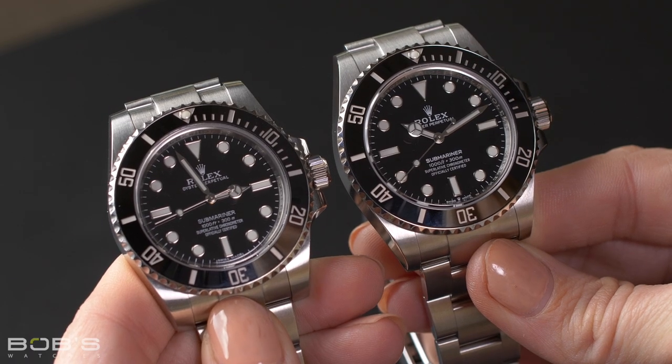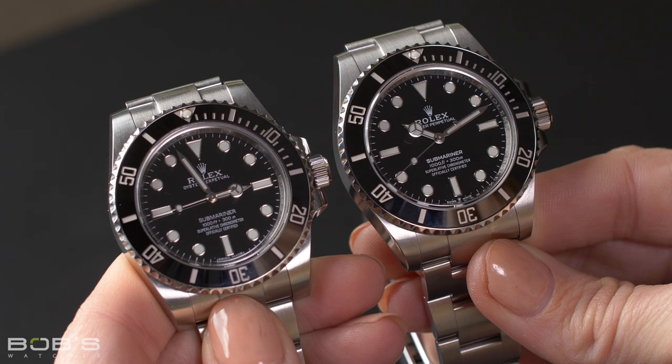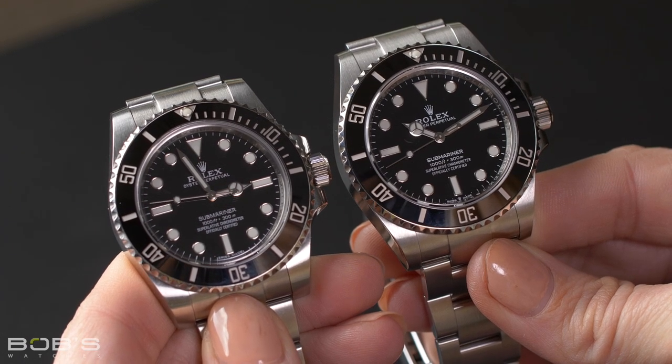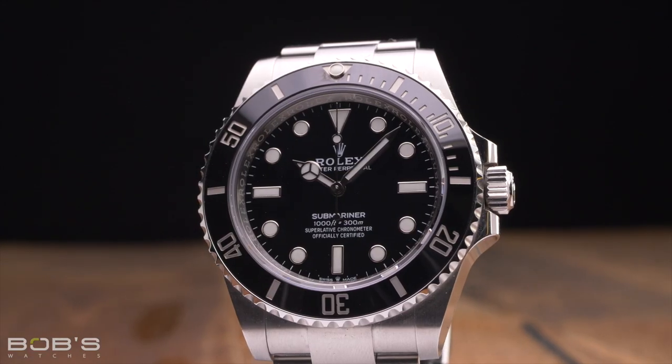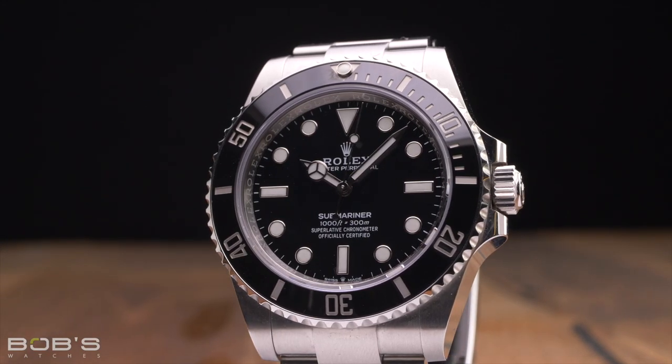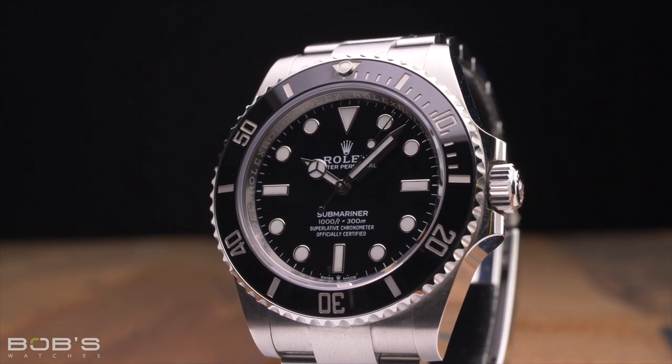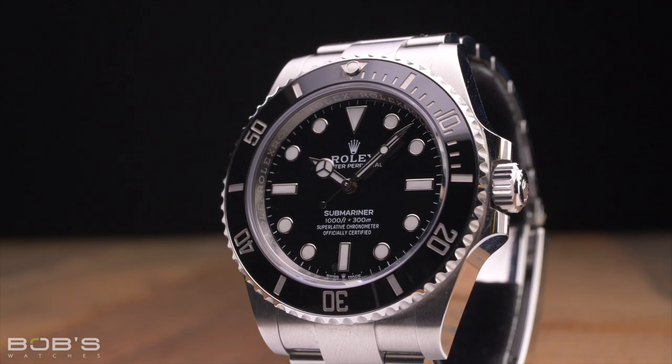While these two Submariner watches are more alike than they are different, the slightly larger case and thicker bracelet may mean that one is better suited for your wrist than the other. Additionally, the longer power reserve offered by the Caliber 3230 may be the determining factor if it is important for you to be able to take your watch off on a Friday evening and have it still be running on Monday morning when you go to wear it next.